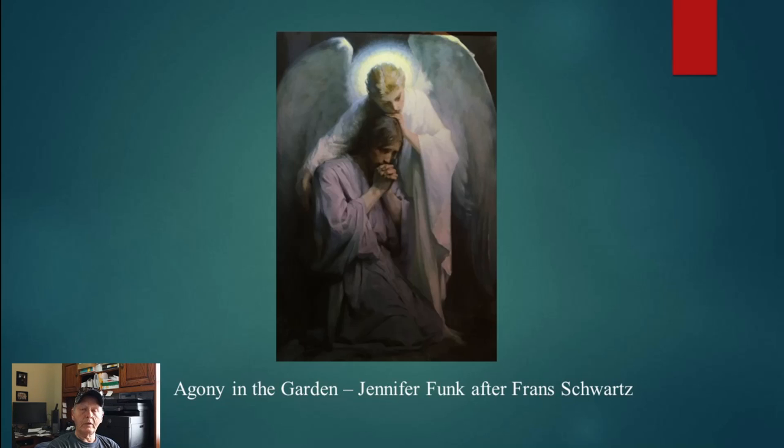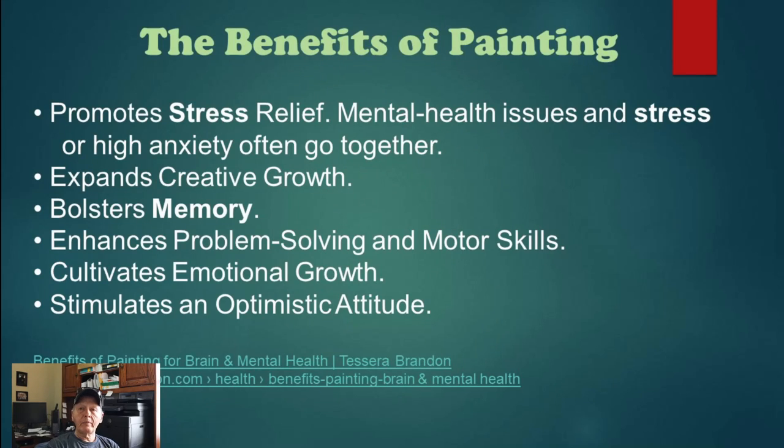Jennifer's done it for quite a long time and she's a much better painter than I am — mine look pretty primitive compared to hers. Let's talk about the benefits of painting. There are all sorts of benefits you can find on the web: it promotes stress relief and mental health; stress and anxiety often go together and painting helps. It also expands creative growth, bolsters memory, enhances problem-solving and motor skills, cultivates emotional growth, and stimulates an optimistic attitude.